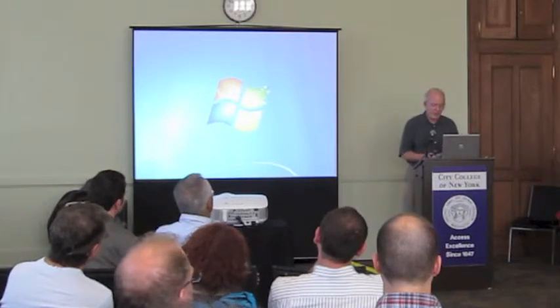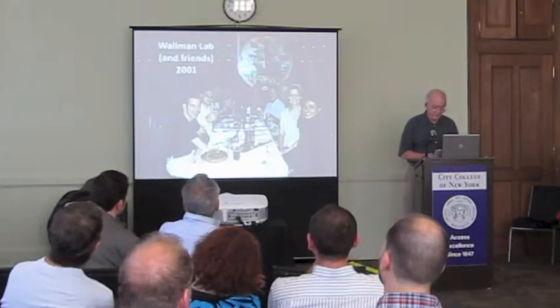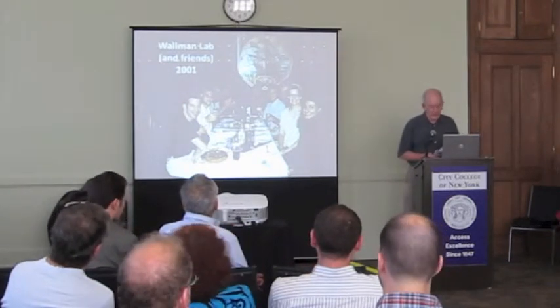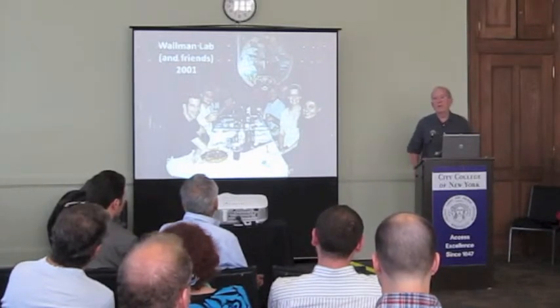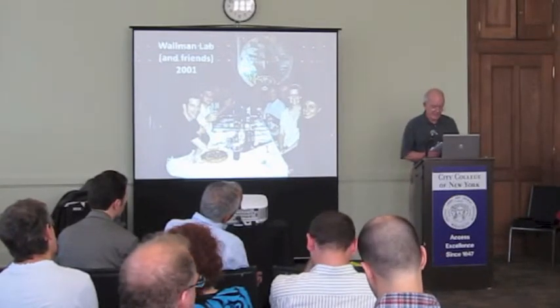The insect physiologist Kenneth Roeder at Tufts had shown that when moths hear bat cries, they have three different responses. These three behaviors are dependent on the distance of the bat from the moth. For example, if a bat is relatively far away, say more than 30 meters, the moth turns and takes a course directly away from the bat.